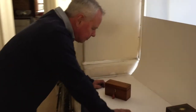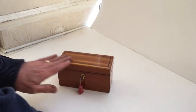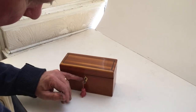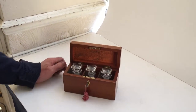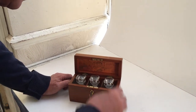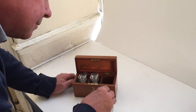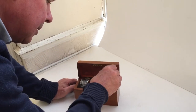This is a lovely little cedar perfumery, super shaded cedar on the top, ebony inlaid, a little ivory escutcheon to the front with a little working lock. It's got three crystal bottles which are all in perfect condition. A lovely little box.